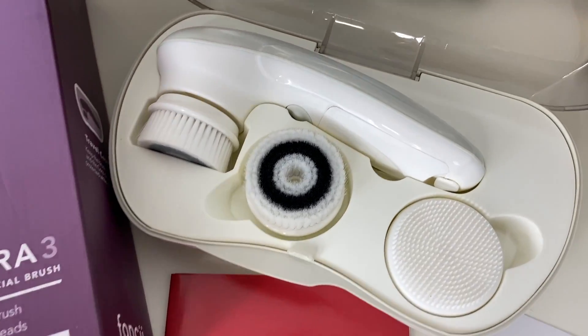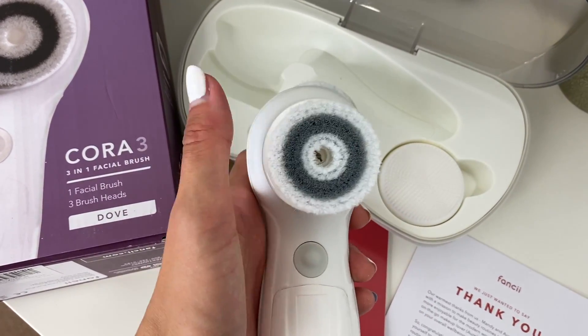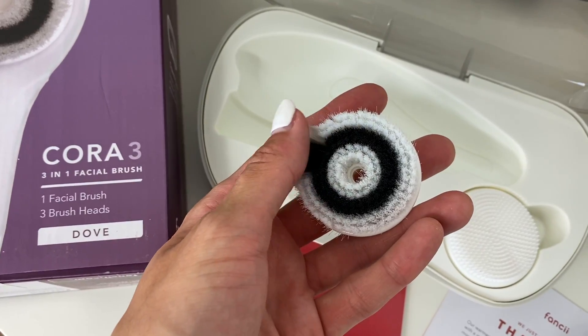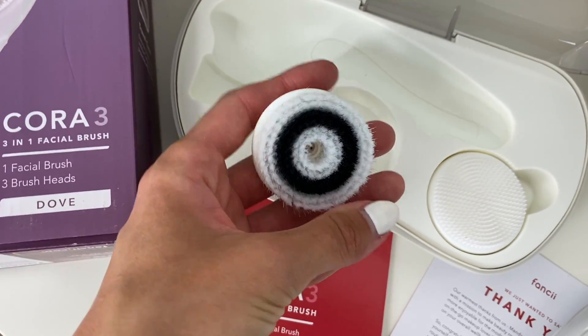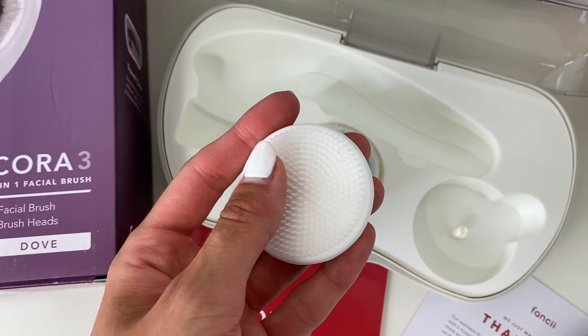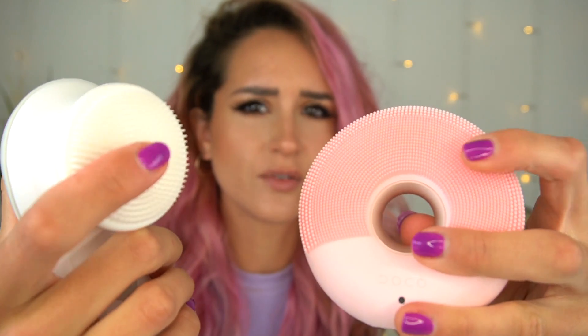So let's talk about what you get with the Fancii. You get a big travel case and it comes with three different heads. You've got a cleansing brush for gentle daily use, then you've got the exfoliating brush which has firmer bristles best used only a few times a week depending on your skin type, and then you've also got the silicone head. This one is probably the most comparable to the DOCO because the DOCO is silicone as well, although the silicone brushes on the CORA do feel a little bit softer.